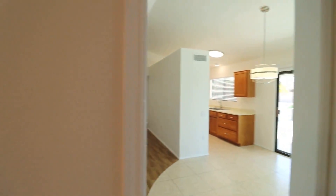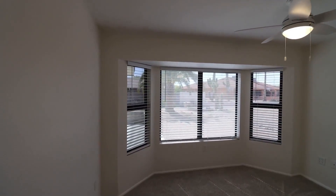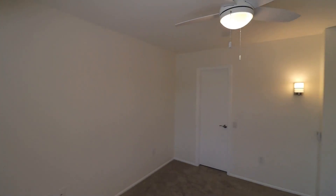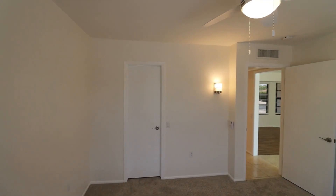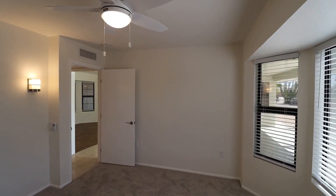This home is available and if you're interested in making this your home, please visit us at our website, www.LiseAZ.com. You can view more photos of this home, make an appointment to view it at your own convenience, and you can apply for this home as well. Again, that's www.LiseAZ.com.